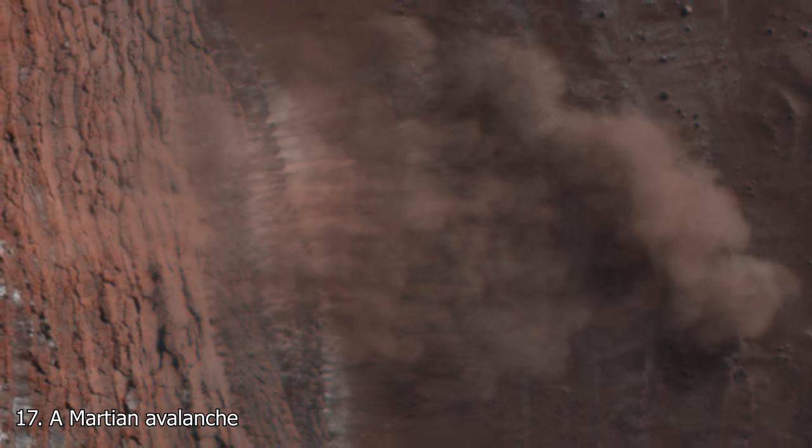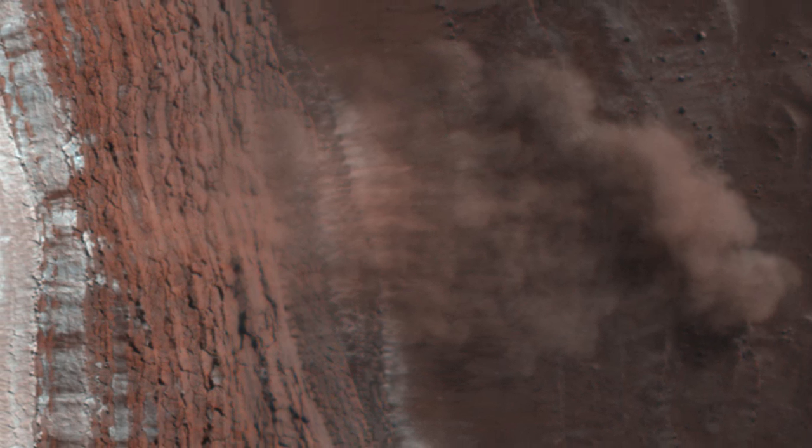At 17, again captured by the Mars Reconnaissance Orbiter, is an avalanche on Mars. The avalanche was made up of ice and Martian rocks, and as it impacted the base, it created a large cloud of dust. This avalanche was lucky to be spotted, as Mars is not as geologically active as Earth, and the most likely explanation for it is seasonal changes in temperature.